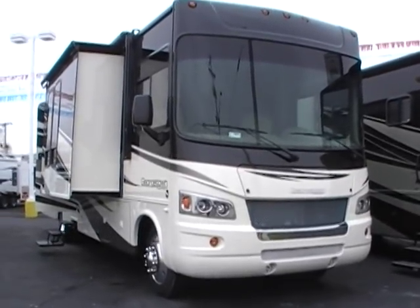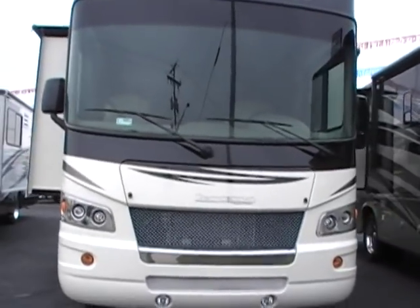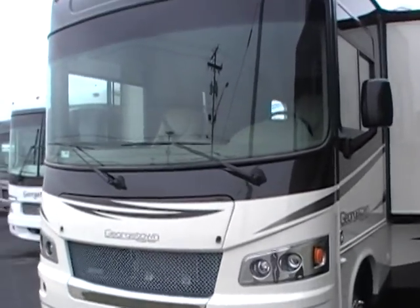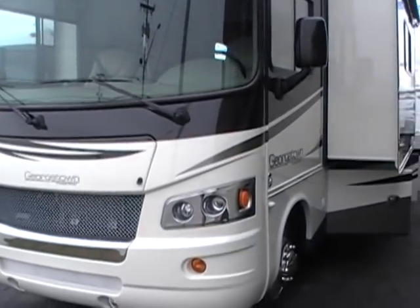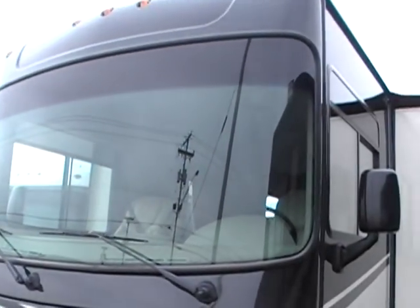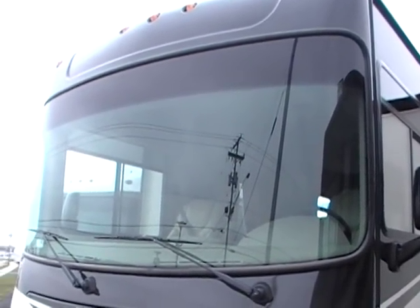Great day and welcome to Paul Sherry RVs in beautiful Pickwell, Ohio. Today I'm featuring a brand new 2012 Georgetown. This is America's number one selling motor home and has been for four years running. This is their 378 model, which is their flagship triple slide. I'm going to touch on just a few features to make this a short walk-through video showing you why this is America's number one selling motor home.